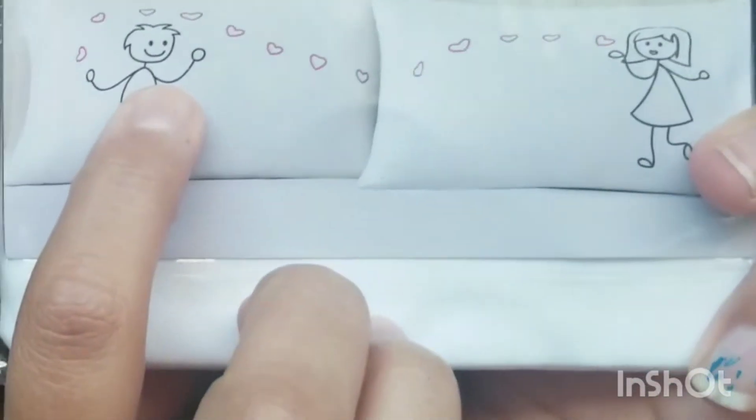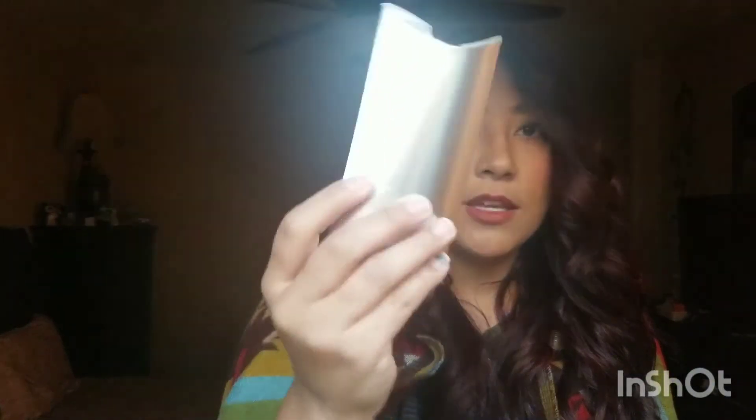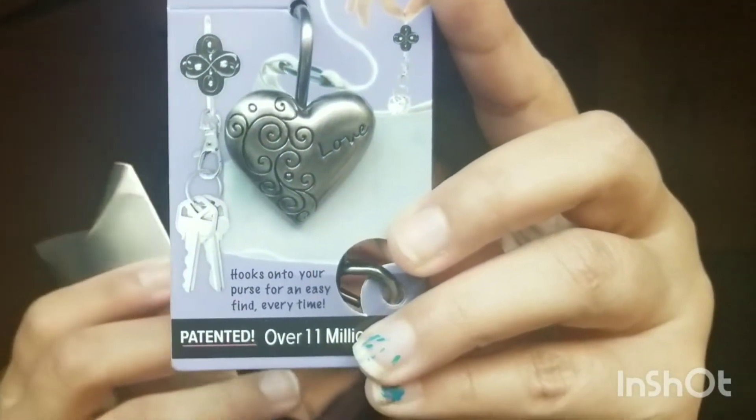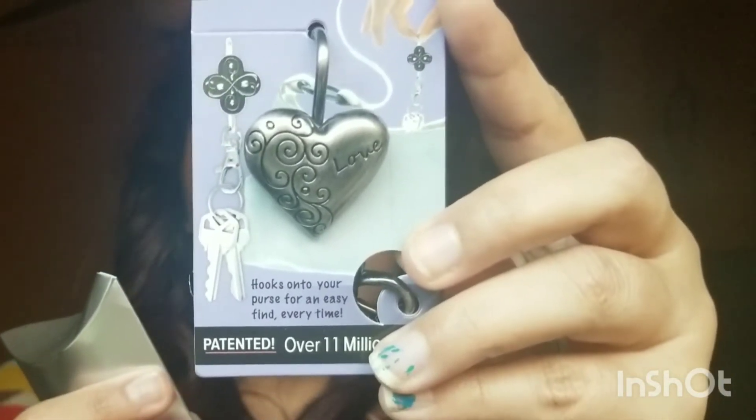I say 'we' because the next thing is for both me and my husband: a pillowcase pair with a little guy and a girl, matching pillowcases with hearts. So cute, I can't wait to put these on my bed. There's also a little box — it's a charm you hang on your purse so you don't lose your keys. It's a little clasp, so cute.